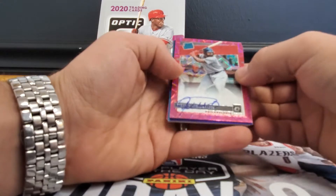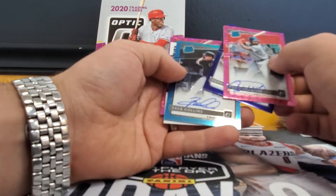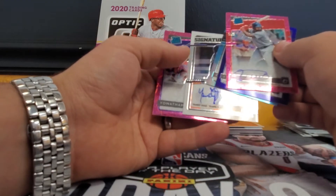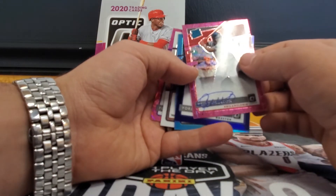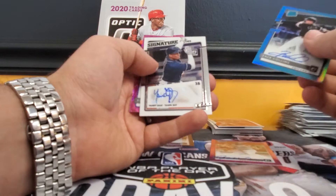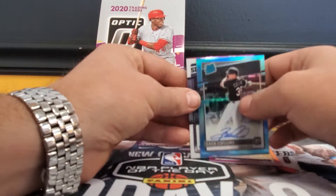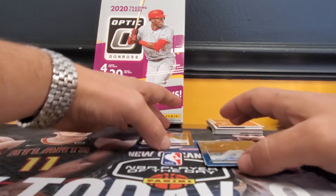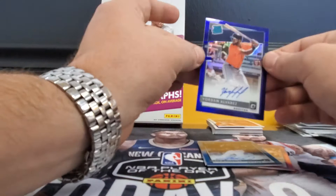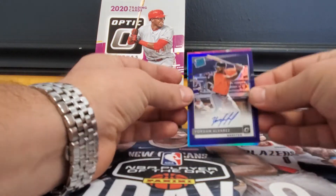All in all it's a good product. Our autos — we got a hot box, we got five of them. Didi Gregorius — all of these are on-card autos except for the Signature Series. The big one was Yordan Alvarez, that's an awesome one. Zach Collins, Yandy Diaz, Jonathan Daza — a lot of these are rookies I'm not familiar with, but Jordan Alvarez obviously was a monster last year. That one's numbered to 125. Feel free to like the video, subscribe if you're not already, and leave a comment. Thanks guys!